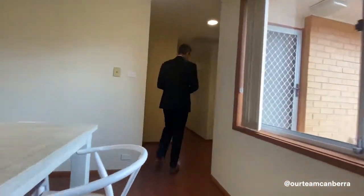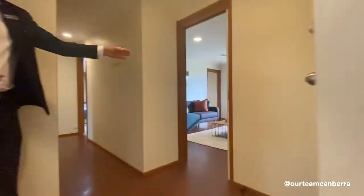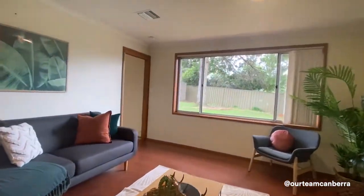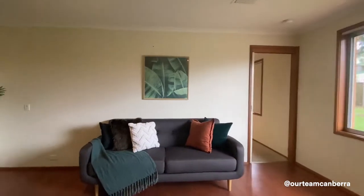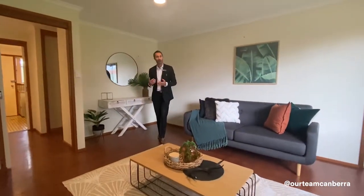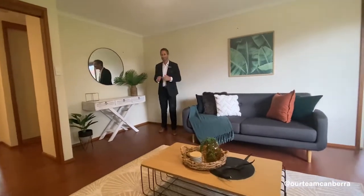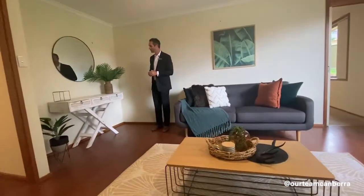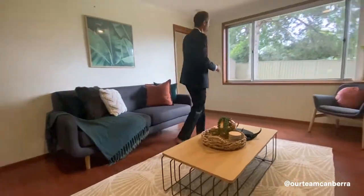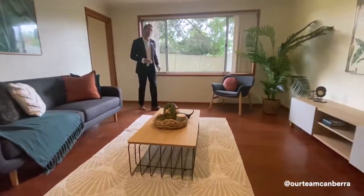Coming back through this living space to the entry, I'm going to take you to the main living area of the property. This is larger than the dining area. It's got a timber-look laminate floor — sturdy and hard-wearing, good for kids and pets, or even if you're going to use this as a rental. There's heaps of great space and a big picture window that looks out to that courtyard.